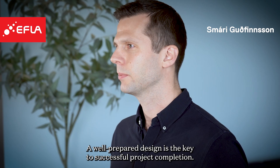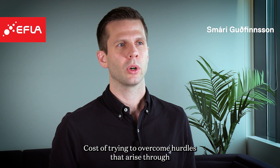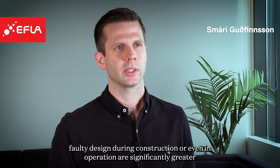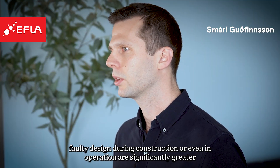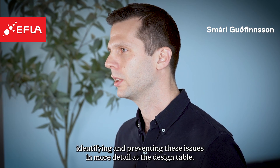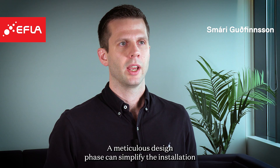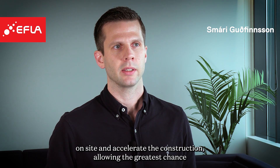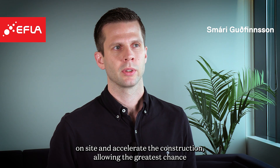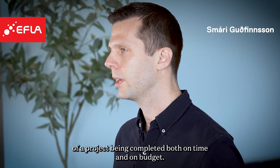A well-prepared design is the key to successful project completion. The cost of trying to overcome hurdles that arise through full-time design during construction or even in operation are significantly greater than spending more time identifying and preventing these issues in more detail at the design table. A meticulous design phase can simplify the installation on-site and accelerate the construction, allowing the greatest chance of a project being completed both on time and on budget.